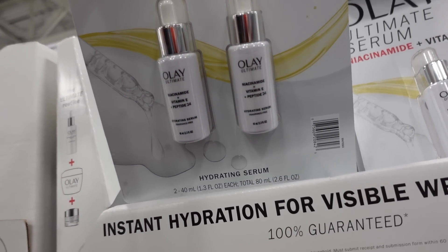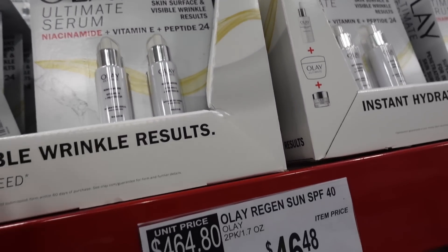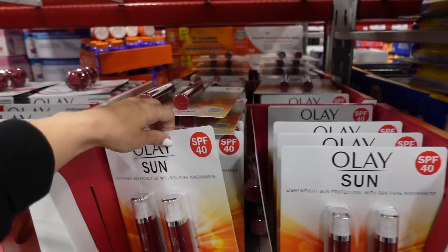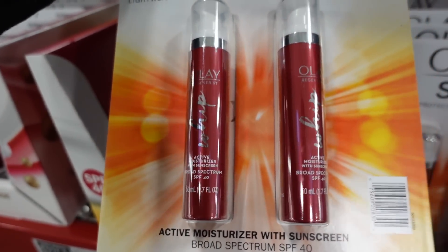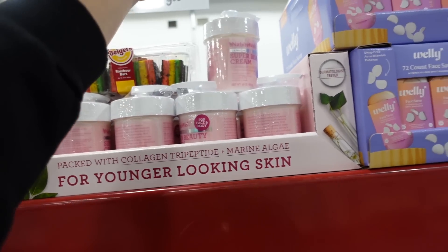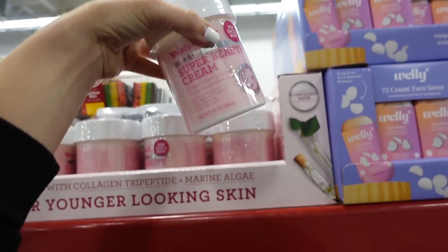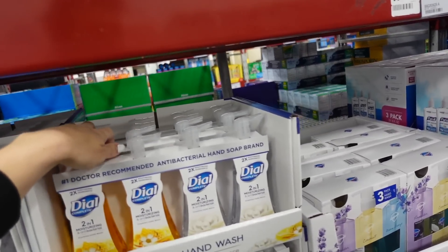New skincare set — two 1.3-ounce Nice cyanide serums for $47.98. It also has an SPF 40 active moisturizer in the two 1.7-ounce size. Also seeing a new super beauty cream on sale for $9.98. Didn't see much new high-end makeup but they have good things online.